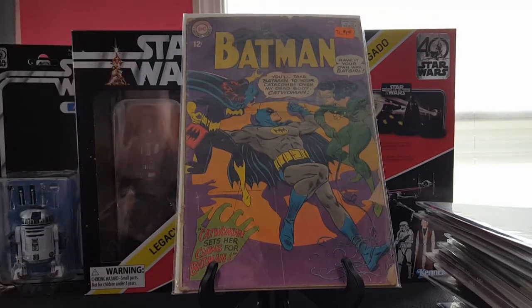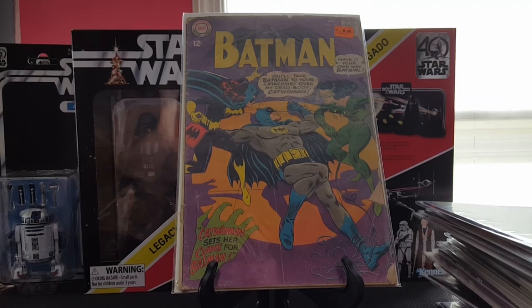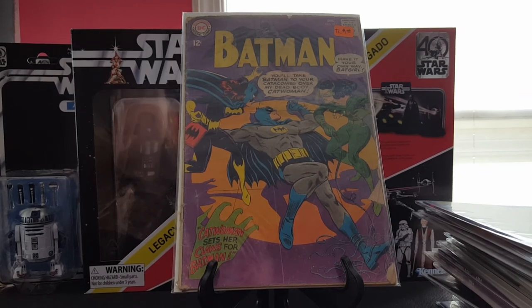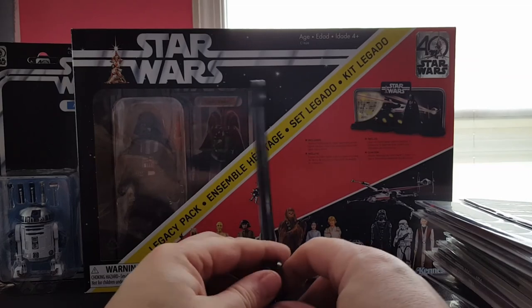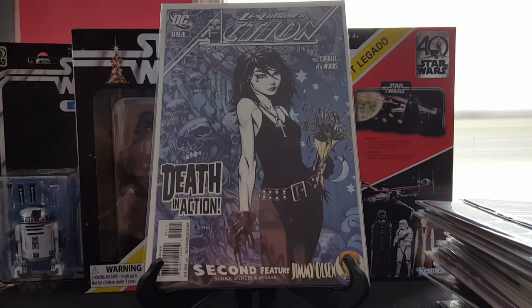Batman 197 — it's not in any sort of good condition, it's pretty bad, but it was a dollar. I don't have much in the way of older comics anymore, so I thought it'd be cool to pick up. It's got Catwoman and Batgirl on the cover — pretty neat, so that was a dollar, why not.